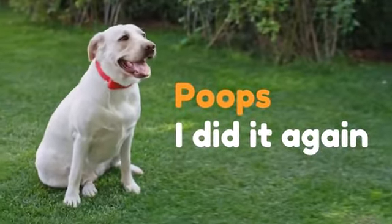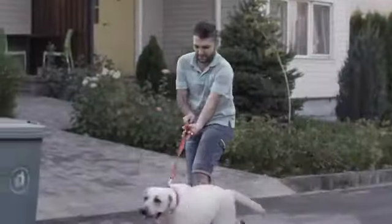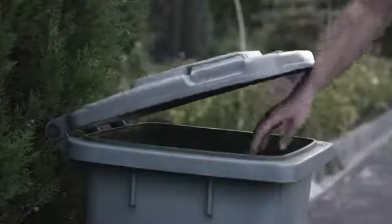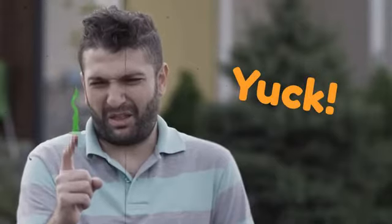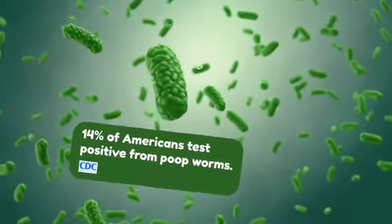Poops? Here we go again. Smelly poop bags. Stinky hands. And long walks for a trash bin. Ugh! You got some on your fingers? Yuck! By the way, CDC says 14% of Americans test positive from poop worms.